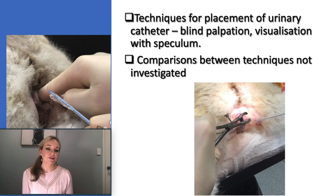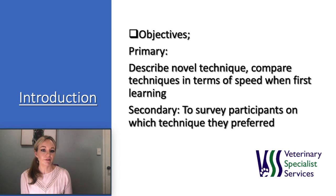Techniques previously described include blind palpation techniques relying on the palpation of anatomical structures, and visualization techniques using a speculum or otoscope and a light source. Comparisons between these techniques have not been investigated to date, and placement of a urinary catheter in a female dog can be challenging given the urethral papilla is less accessible than in humans. The primary objective of this study was to describe a novel technique using a catheterization device and compare it to traditional techniques on the duration required for catheter placement in cadaveric female dogs. The secondary objective was to survey participants' perceptions on the ease of learning the techniques and which they preferred.